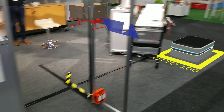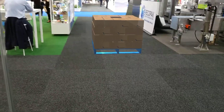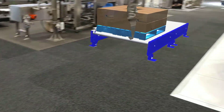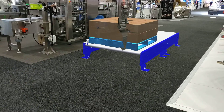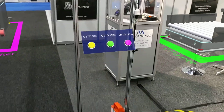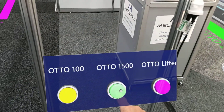So we can show you these three vehicles in operation. Over on the ground in the aisle way here we have pallets sitting on the floor, and over here we have a pallet conveyor with a pallet sitting ready to go. We've got some buttons here — let's start with the Otto 1500 and show you what it can do.